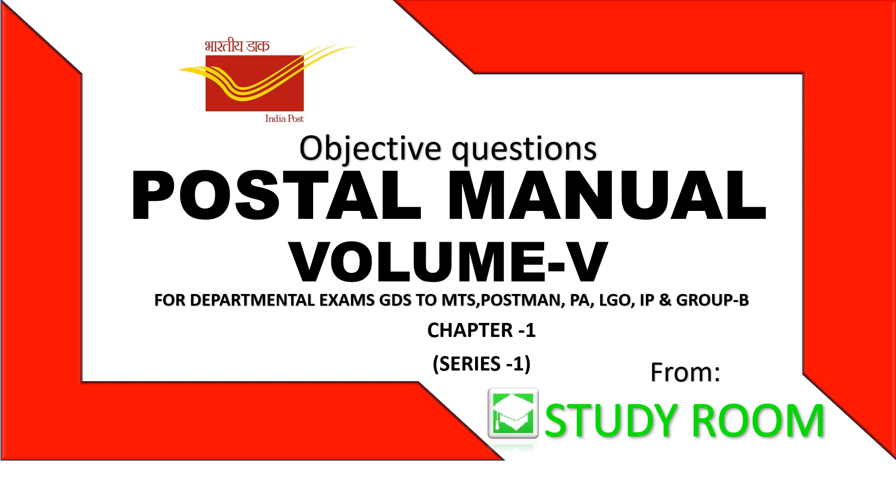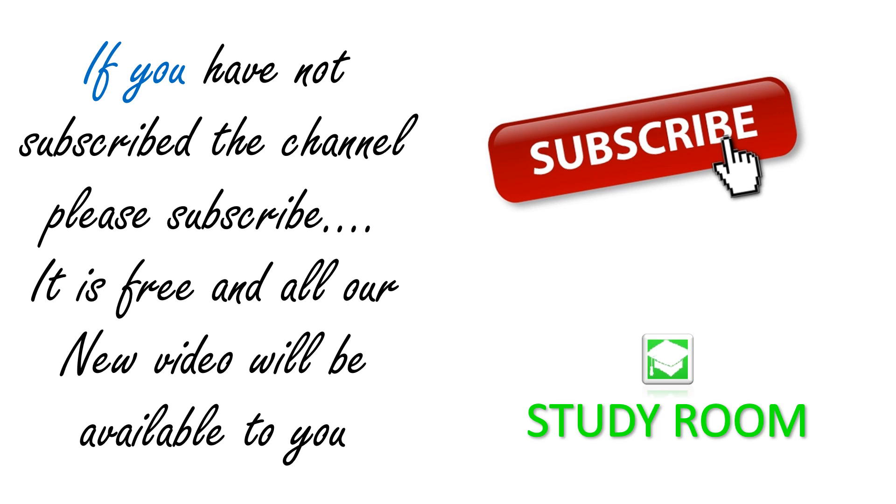Welcome to Study Room. This video is on Postal Manual Volume 5 objective questions — 25 questions are there. This is a very important topic for various departmental exams. If you have not subscribed the channel yet, please subscribe it. It is free and all our new videos will be available to you.